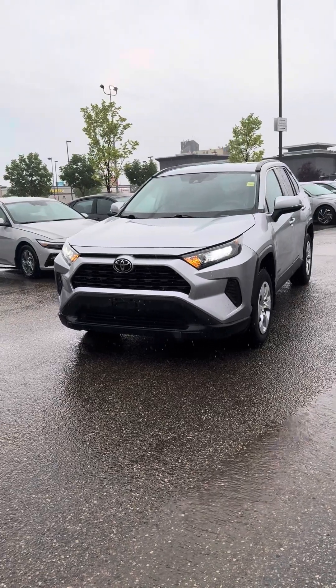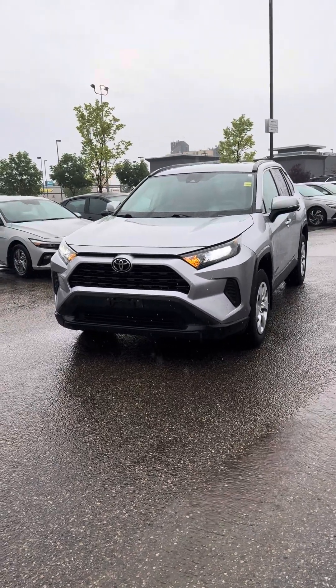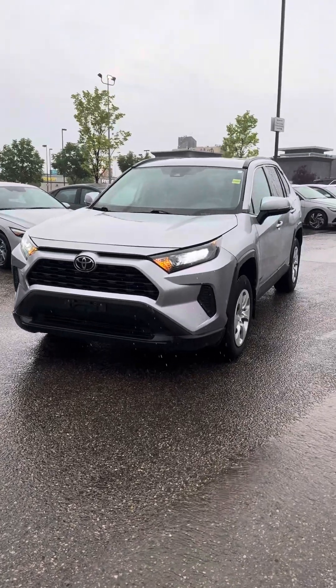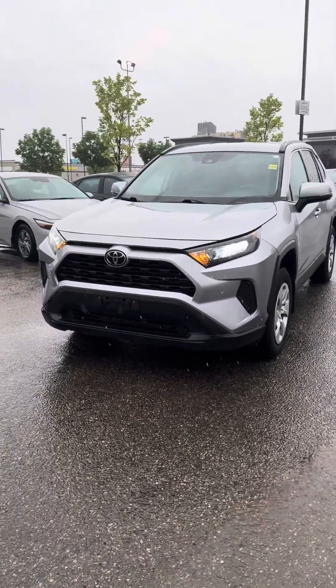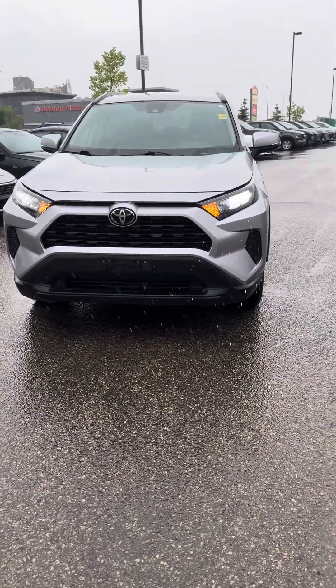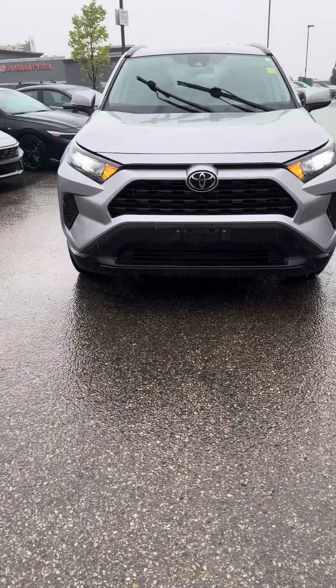Hello Manuel, it's Kelsey at Grand Prairie Hyundai with your personalized walk-around video on the 2021 Toyota RAV4 LE AWD. This vehicle has 95,480 kilometers on it, sporting a 2.5 liter four-cylinder engine, and it is sitting on 17-inch tires.